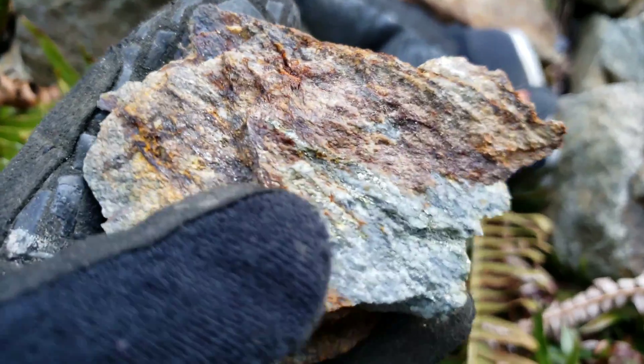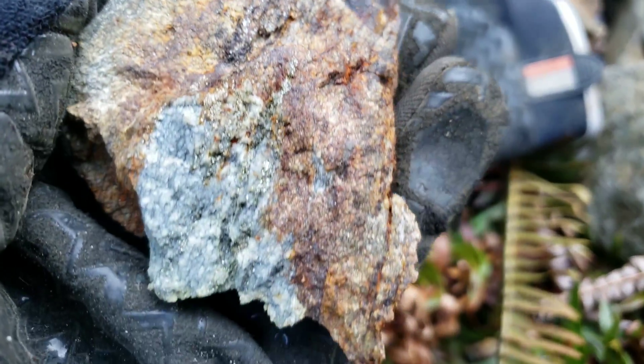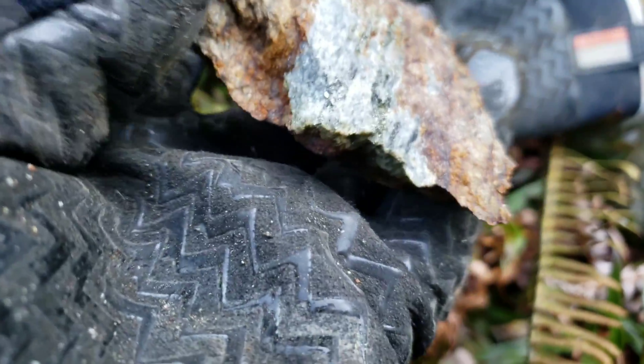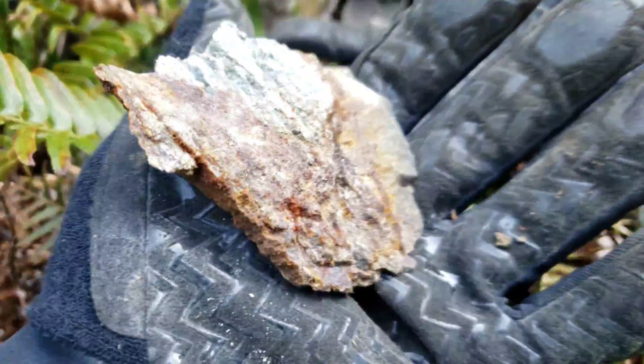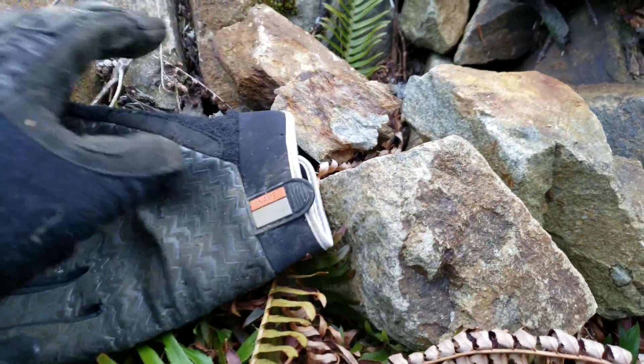Looking at grab samples here on the side of the road. You have pyrite, minor chalcopyrite, in a slightly schistose volcanic tuff — a rhyolitic tuff.